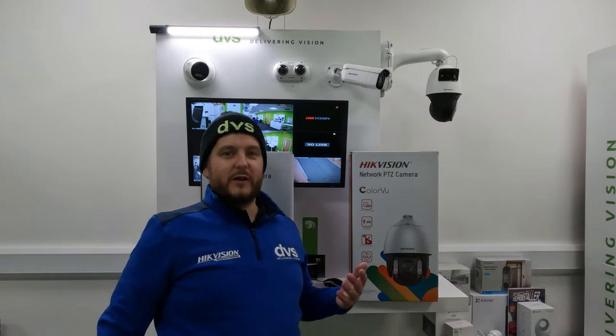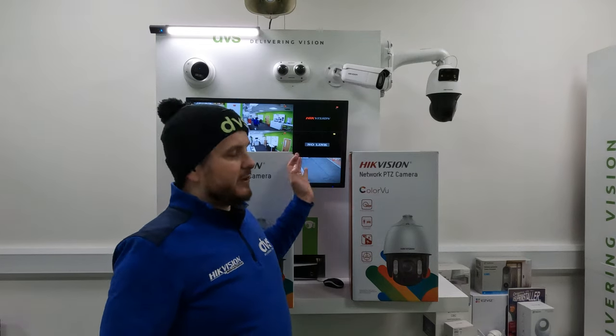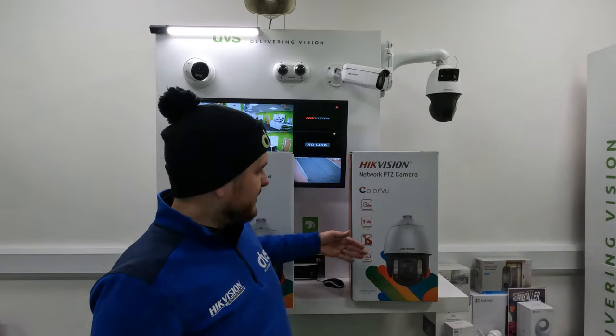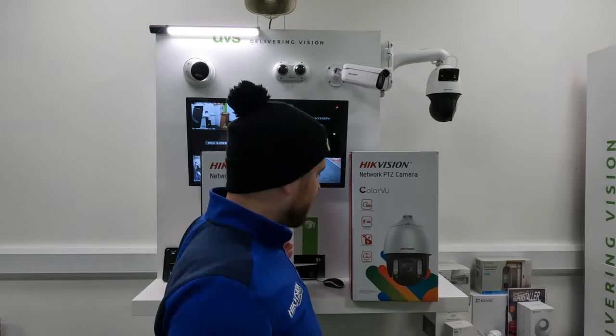It's not like a hybrid or we're trying to solve a problem with functions and features or digitally correcting image — true Colorview chipset technology. We've had it in statics for a long, long time, sort of three years now. The true Colorview technology is now available in the PTZ option. Absolutely fantastic. We've been wanting this for a very long time.